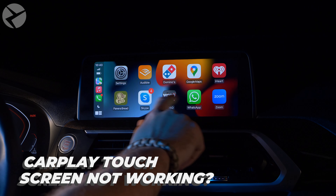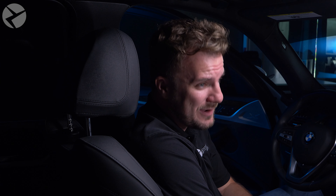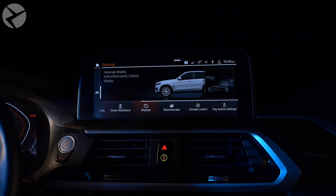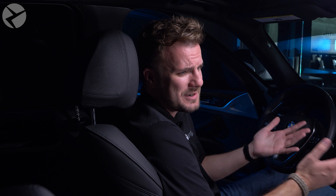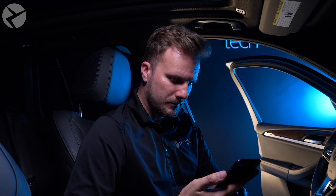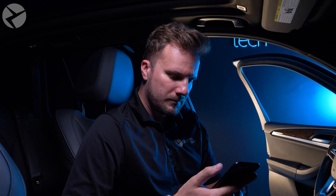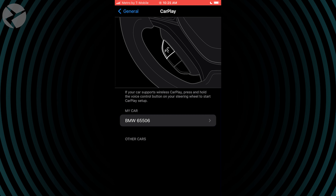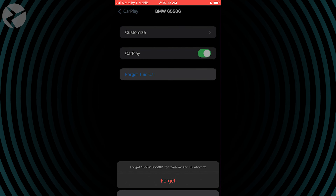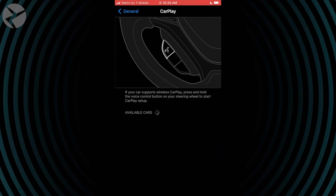Having a touch screen makes things so much easier, but it's a pain when it doesn't work. First off, make sure that your iDrive screen is actually a touch screen. After that, do a hard restart on your phone — how you do this is going to differ depending on which generation iPhone you have, so check out our blog, link in the description. You'll also want to make sure your phone's iOS version is up to date, and if not, update it. You also might have to pair your phone again, so enter your phone's settings and remove your BMW ID from the CarPlay devices list and pair it once more.